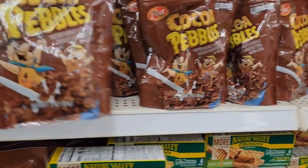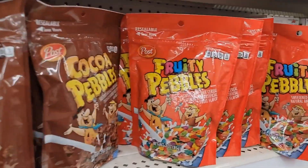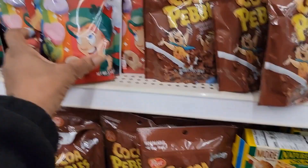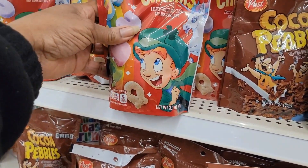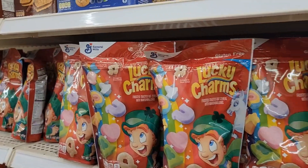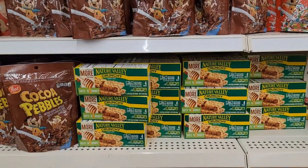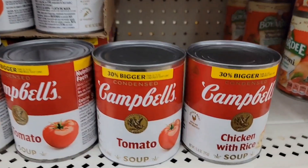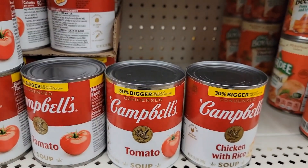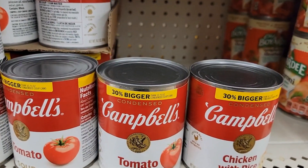I got these little tiny packs of purple Pebbles and Fruity Pebbles — these are three ounces for a dollar. I used to have them like this but those were 3.1 ounces. Wow, everything is being reduced. They're saying these are 30 percent bigger but I don't think so — I think these are smaller than the other ones they sold. I'll have to go look at my pantry.